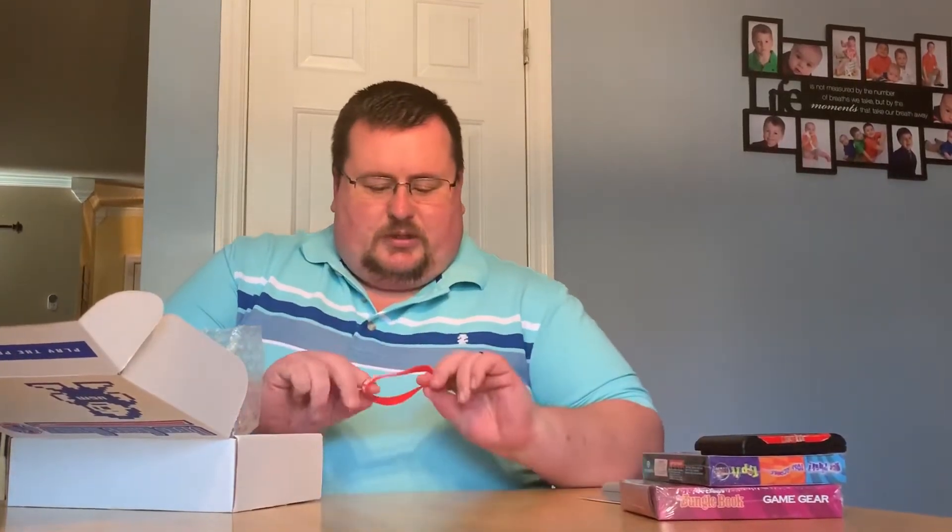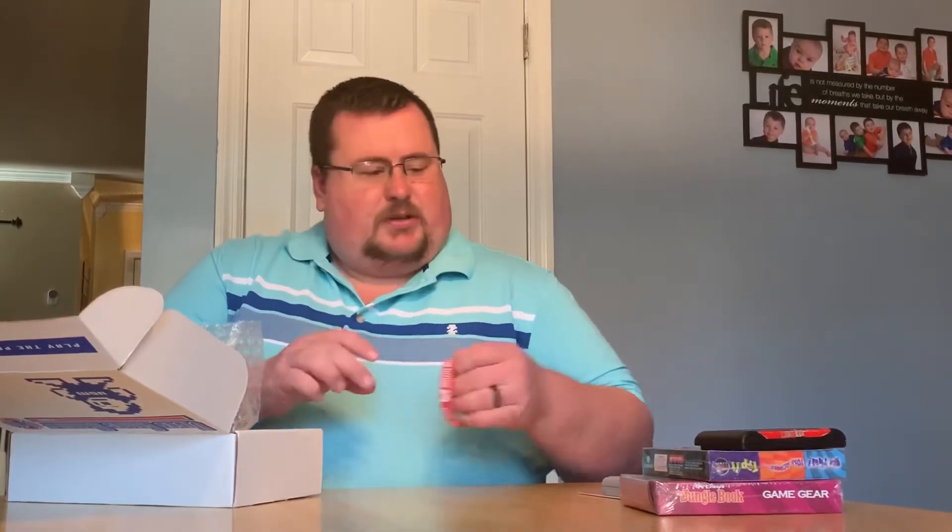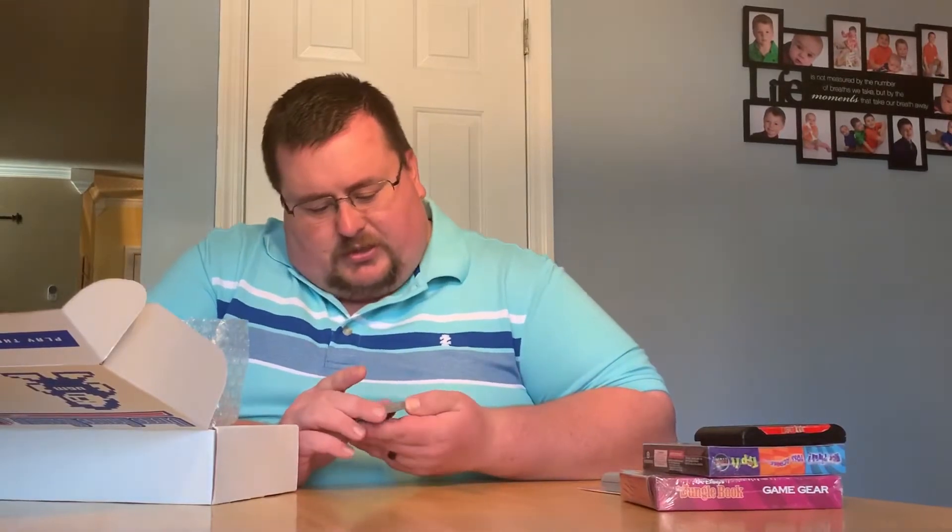Then we have Mortal Kombat 3 for the Genesis, but there is a lot of label damage to the top and a little bit to the front. There's also a little wristband that says 'play the past into the future.' Next we have Star Wars for the Game Boy, and the label looks really good on that.